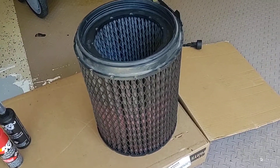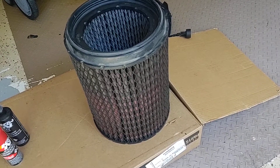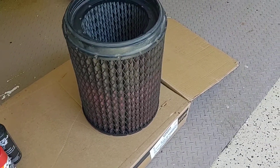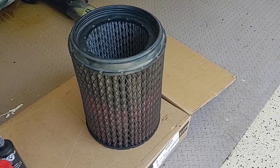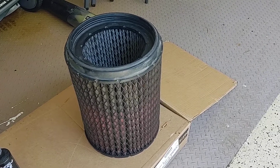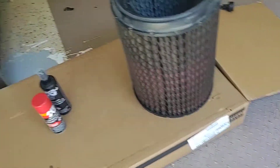So overall that thing cost me almost $300 just between the fuel and the replacement filter. I took the old one home, I'm gonna wash it out, let it dry, and put it back in the truck when it's time to replace the current one.